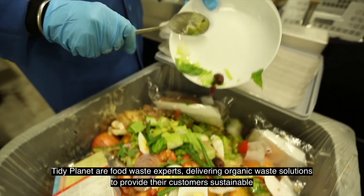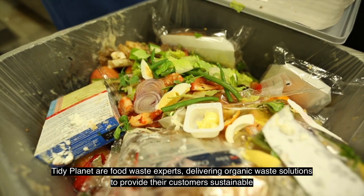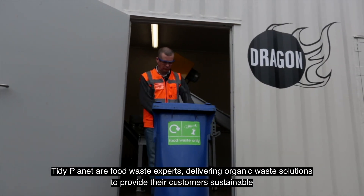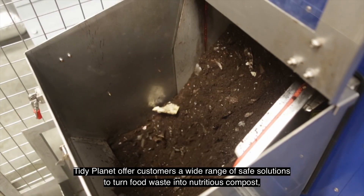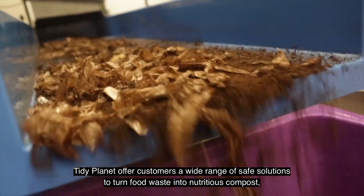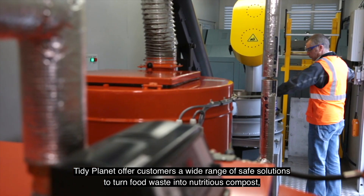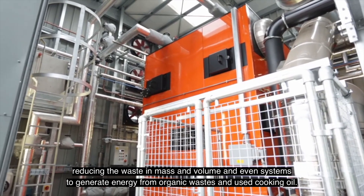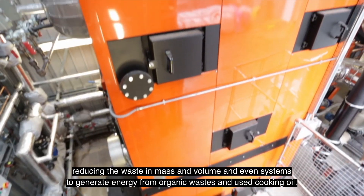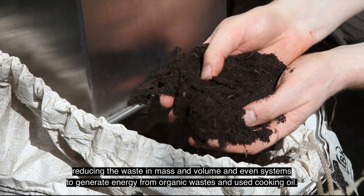Tidy Planet are food waste experts, delivering organic waste solutions to provide their customers sustainable and cost-effective ways to deal with waste on their premises. Tidy Planet offers customers a wide range of safe solutions to turn food waste into nutritious compost, reducing the waste in mass and volume, and even systems to generate energy from organic wastes and used cooking oil.